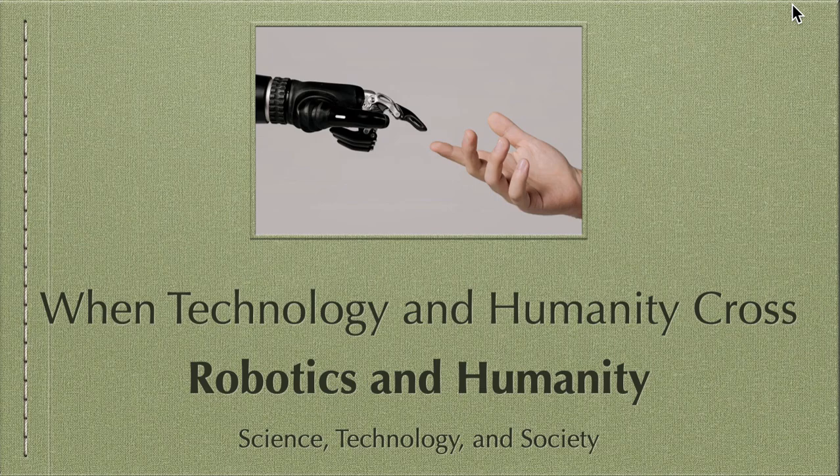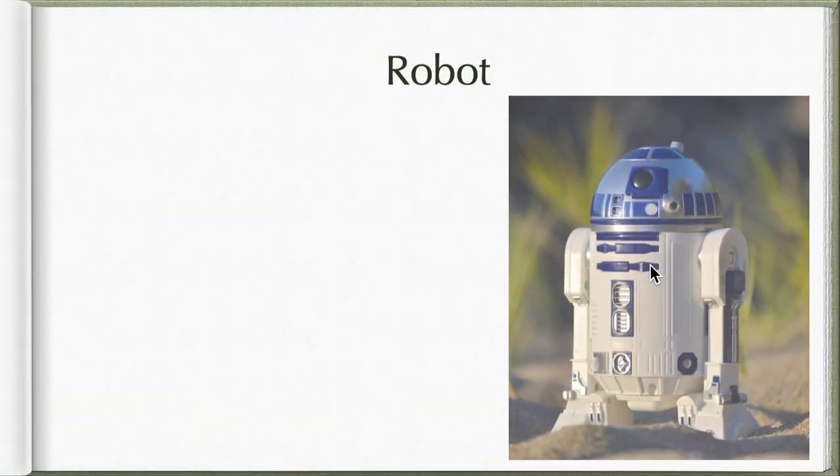Hi there everybody. We're now on our next video on Science, Technology, and Society. In this video we're going to talk about robotics and humanity — still part of the chapter on when technology and humanity cross. So, what is a robot first?